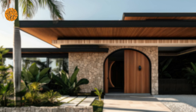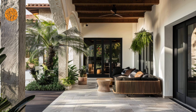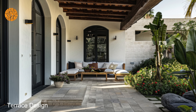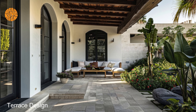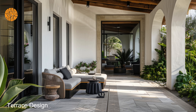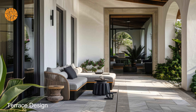Dark Mediterranean home aesthetics revealed. Elevate your terrace design with the timeless elegance of Mediterranean architecture, infusing warmth and character into every corner of your outdoor oasis. From terracotta tiles to intricately patterned rugs, every element is thoughtfully chosen to evoke the charm of a sun-drenched Mediterranean villa.